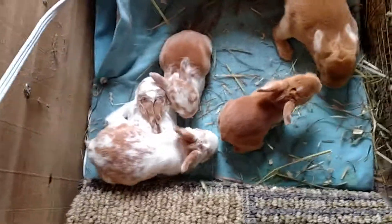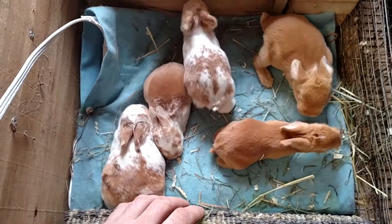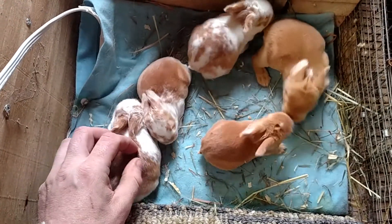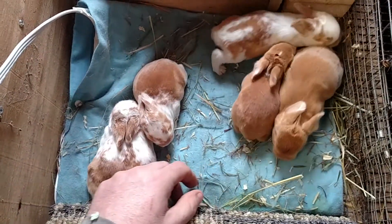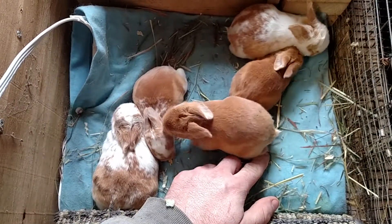Hello everybody, this is day 13 of these little guys. Everybody's got their eyes open, and as you can see, they're starting to be a ball of fire.